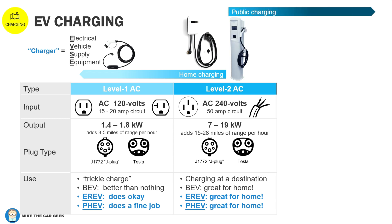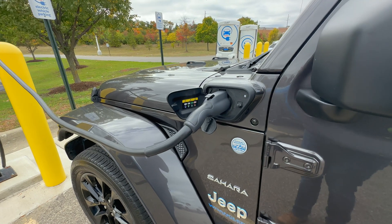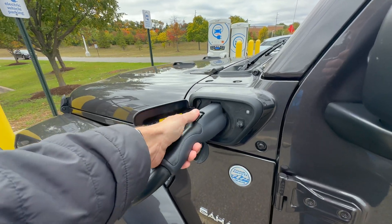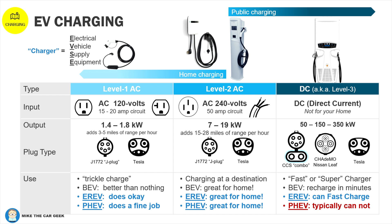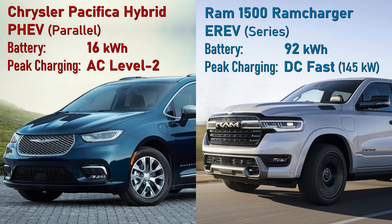You can find level two chargers at other destinations as well — like work, a hotel, shopping malls, anywhere you plan to stay a few hours. At some big box stores, the prices are cheap because they want you to stay and shop. Then we get to DC chargers — some call these level three, but technically that's not the right term. Most PHEVs do not DC fast charge. Some of the new advanced E-REVs will, because they're basically a battery EV underneath with a gas generator and a large EV battery. Most PHEVs do just fine with level one charging in a regular outlet.